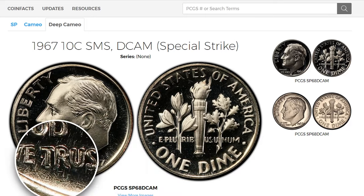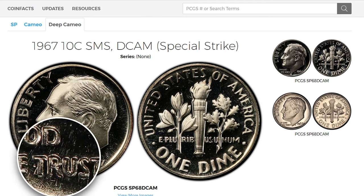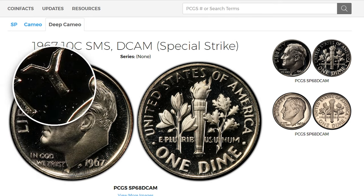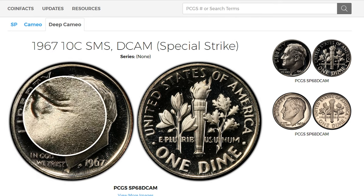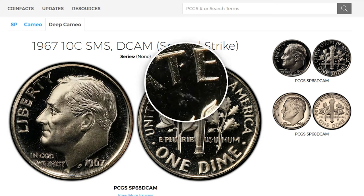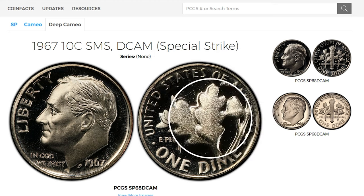The 1967 Special Mint Set Roosevelt dime is of particular interest as well. These SMS coins were struck with a higher level of care than regular circulation coins, often displaying a satin-like finish. They are not considered rare, but high-grade examples with a deeper Cameo designation — where the devices contrast sharply with mirrored fields — can be quite valuable.